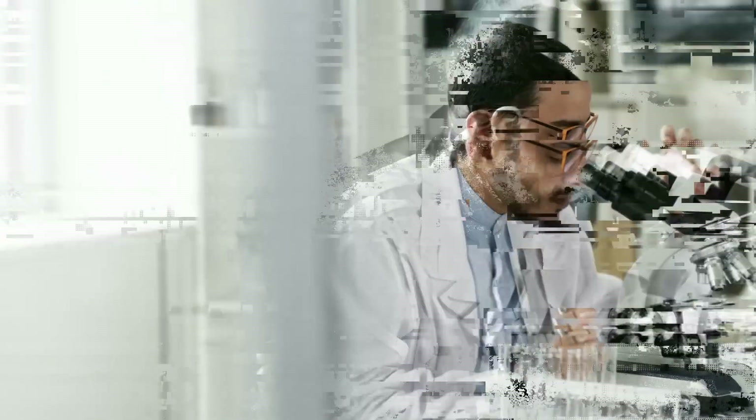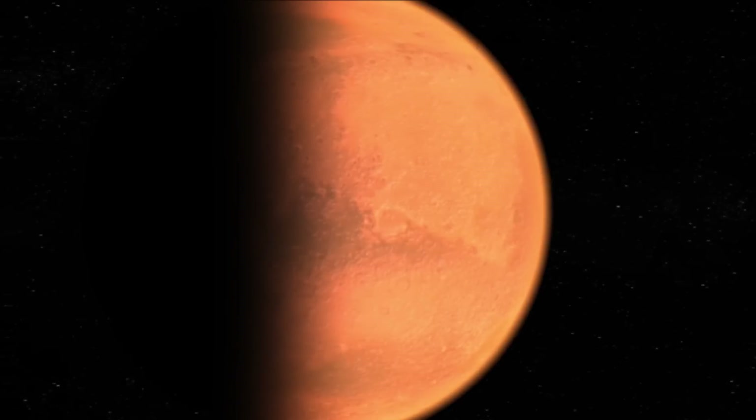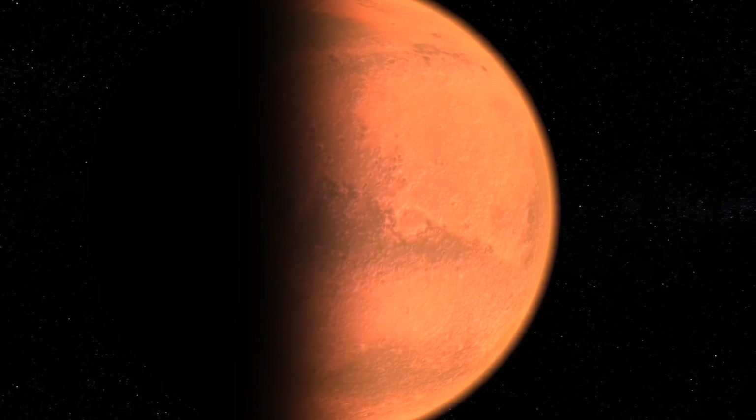Elon Musk has, with the support of international scientists, discovered a new method to produce oxygen on Mars.